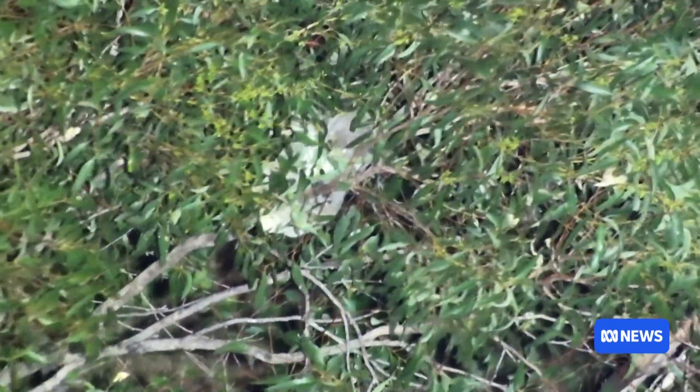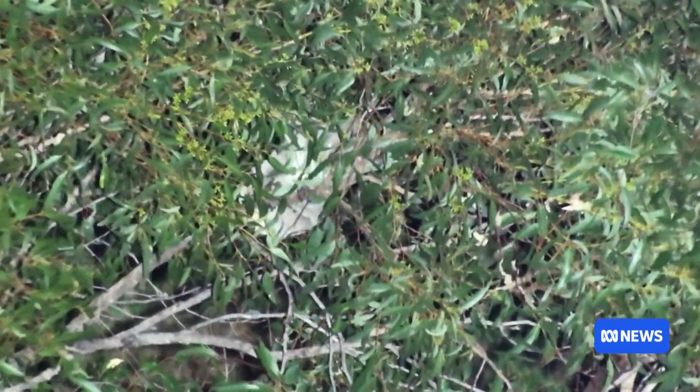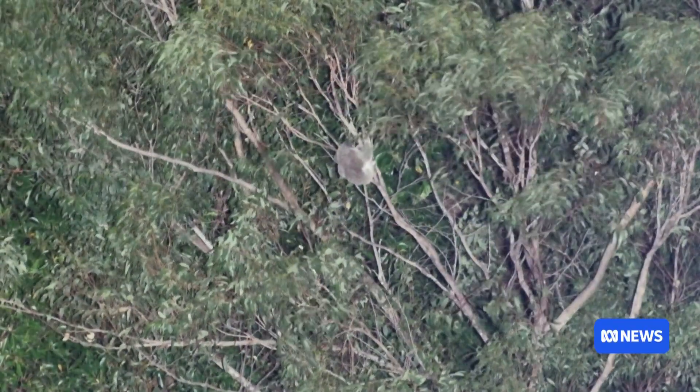Similar studies have taken place across the Gold Coast and in North Queensland. If we want to protect the habitat that koalas live in now and into the future, we have to understand where they are and how they move around our city.